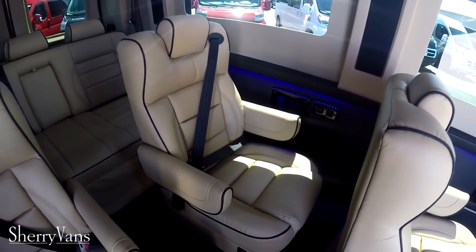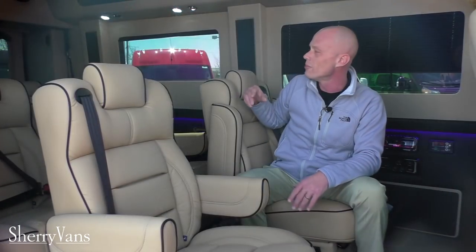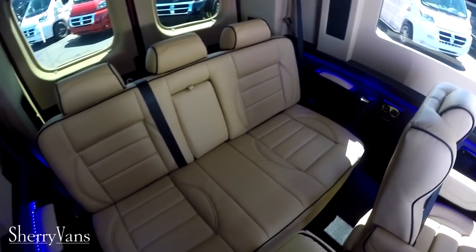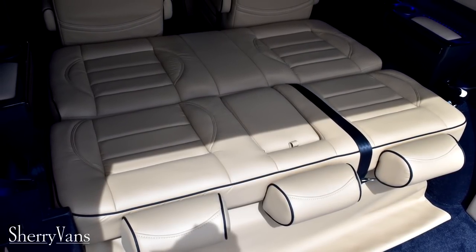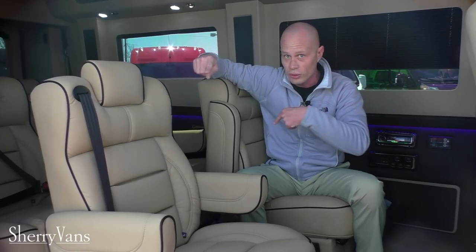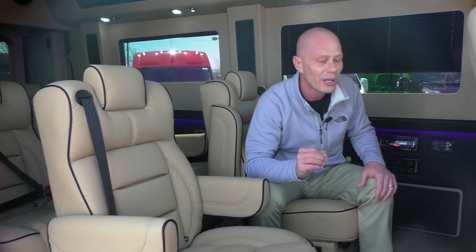Not only will the captain chairs recline, but you have the ability to slide them forward and back to adjust for more leg room in whichever aisle you might need it. The rear sofa is power as well — our rear sofa is a two-piece power sofa, so it'll slide forward and back with one touch of the button and also has the ability to completely fold flat. Paired up with our swivel captain chairs, you can turn those around, flatten the rear sofa, and that bed will accommodate somebody as tall as I am.